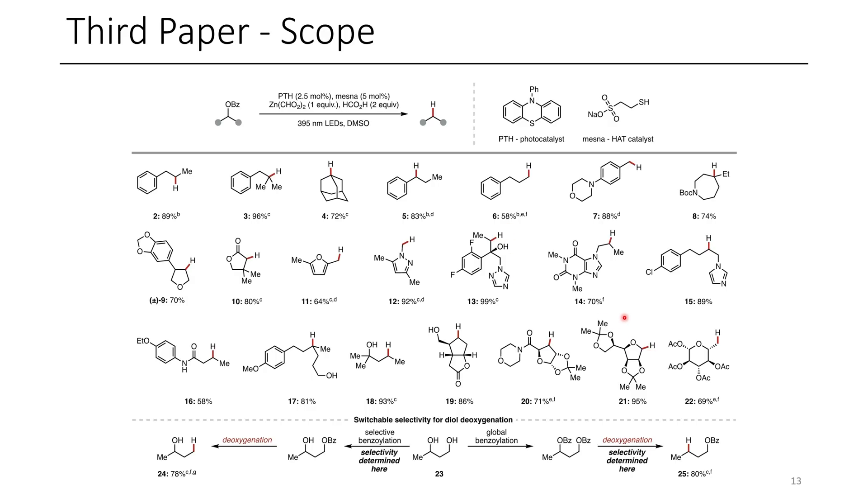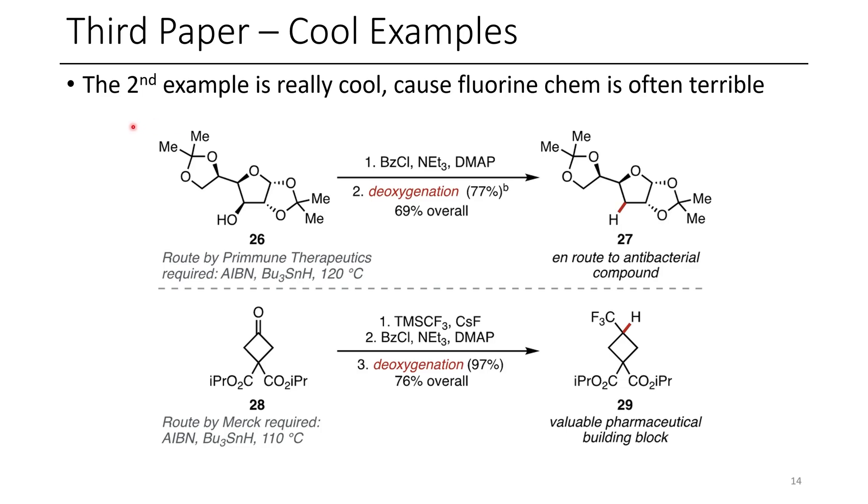This includes highly useful examples, such as compound 21, where we can see the sugar reduced to its fully reduced form, as well as various functional groups and heterocycles. They also demonstrate that this could be applied to more complex examples, such as in the case of compound 27, which is an intermediate for an antibacterial compound, and in the case of compound 29, where TMS-CF3, also known as the Ruppert-Prakash reagent, was added to a carbonyl to produce the corresponding trifluoromethylated tertiary alcohol. This tertiary alcohol was treated with benzyl chloride in the presence of triethylamine and DMAP, affording the corresponding benzoate ester. Once formed, they exposed their compound to their developed method and successfully underwent deoxygenation to afford compound 29.